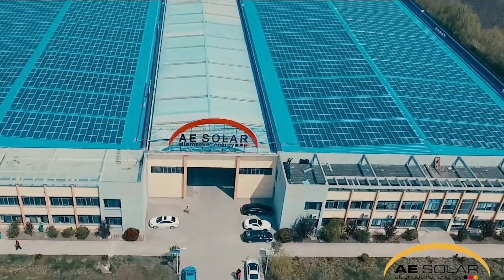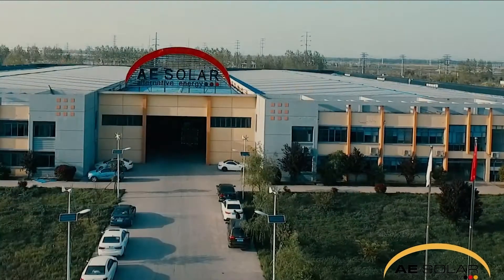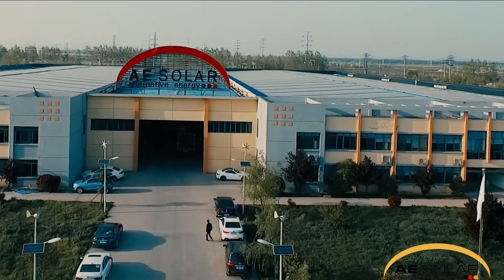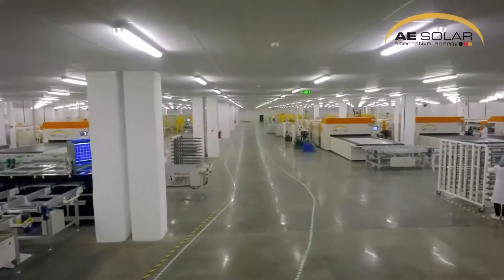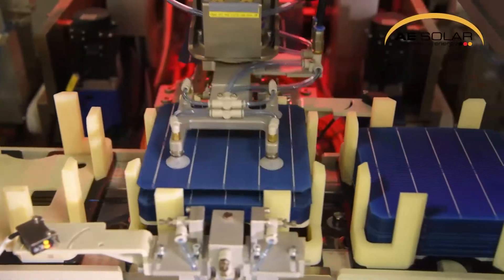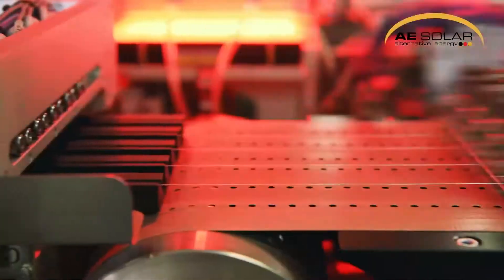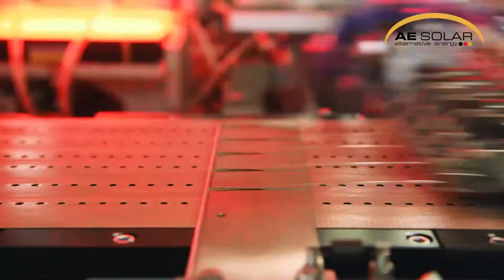AE Solar is a German PV module manufacturer established in 2003 with three solar panel manufacturing facilities: two operating in Europe with a capacity of 1.5 gigawatts per year and one in Asia with a capacity of over 1 gigawatt per year, making our own total in-house capacity of more than 2.5 gigawatts per year.